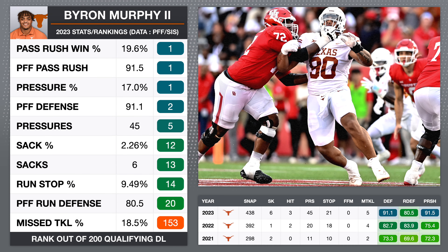Byron Murphy is my top ranked defensive tackle in the 2024 draft class. He's my 14th ranked player overall. As of February 4th when I'm recording this, I'm actually as high on Byron Murphy as any draft board on the internet. He's currently 31st on the consensus board. I do expect that to rise as we get closer to the draft, but I can confidently say I'm a lot higher on Byron Murphy than most people.